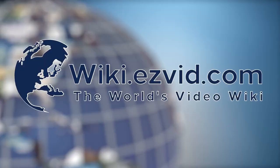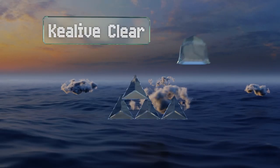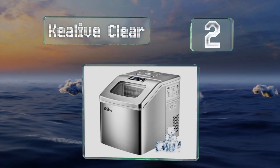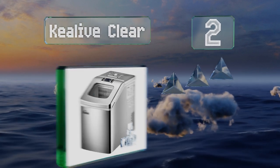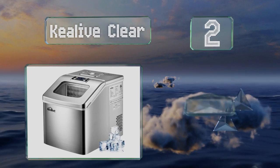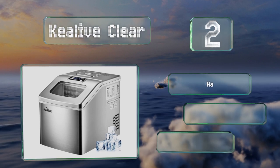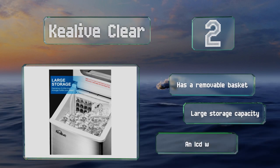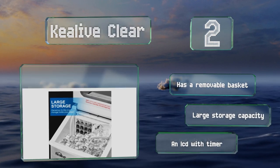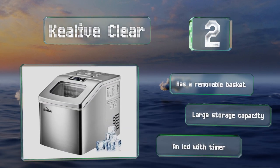At number two, the Key Live Clear can produce 40 pounds per day, so it should be able to handle even the biggest of activities, and with its big water tank you won't have to constantly refill it. The square cubes look good too. It includes a removable basket, a large storage capacity, and an LCD with a timer.